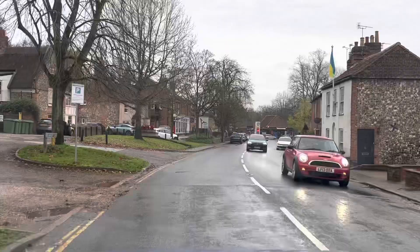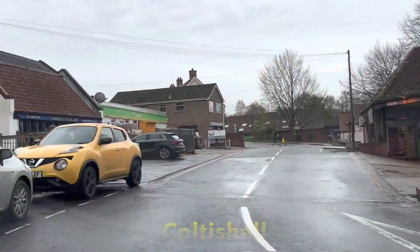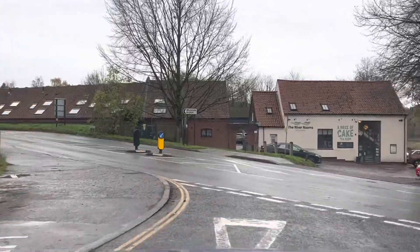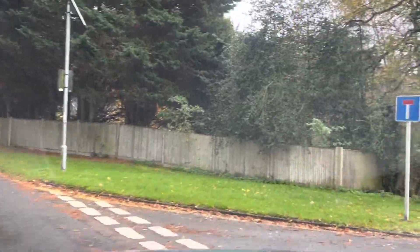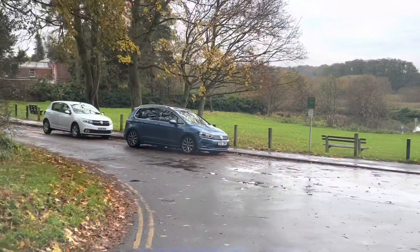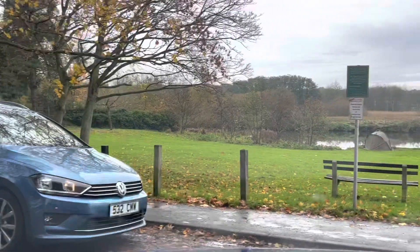Just approaching Coltishall. I'm sure you'll recognise it here. While in Waitrose, we've got ourselves some sandwiches and a drink. So we're just going to sit here and see if any boats go past. I doubt they will because it's still raining. We'll sit here and have lunch and then we'll set off again.